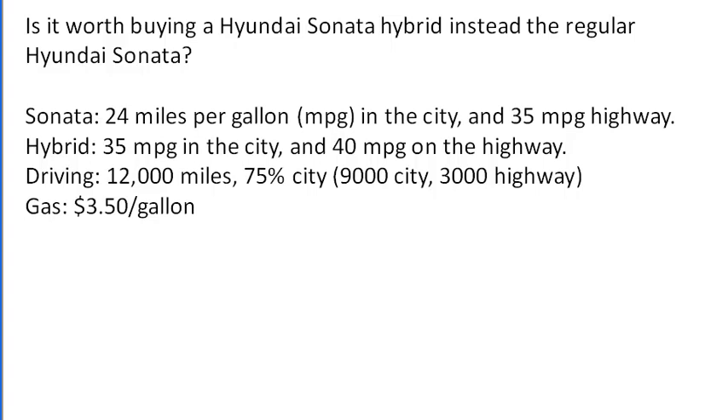Let's make some assumptions. The basic Sonata gets 25 miles per gallon in the city and 35 miles per gallon on the highway. The hybrid gets 35 miles per gallon in the city and 40 miles per gallon on the highway. Let's assume gas costs about $3.50 a gallon. A standard driver drives about 12,000 miles in a year, and let's assume about 75% is in the city and 25% on the highway.